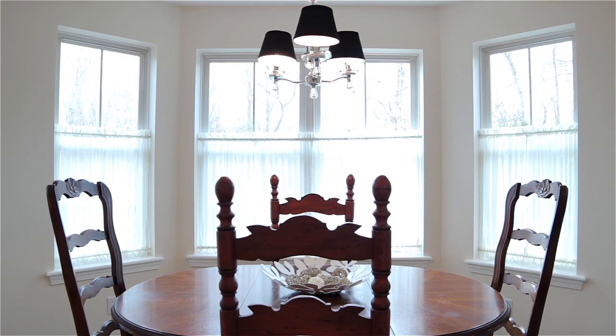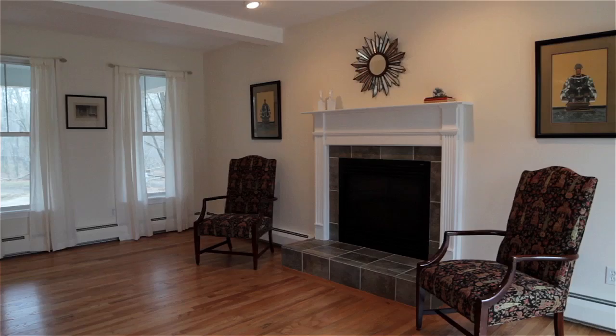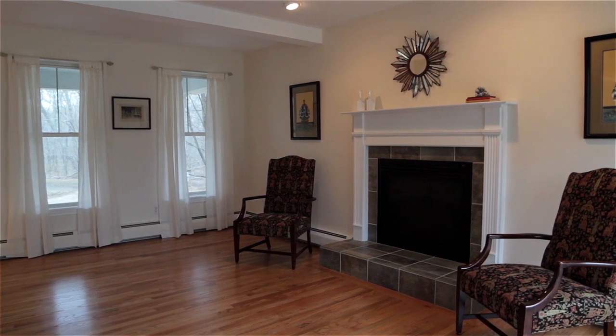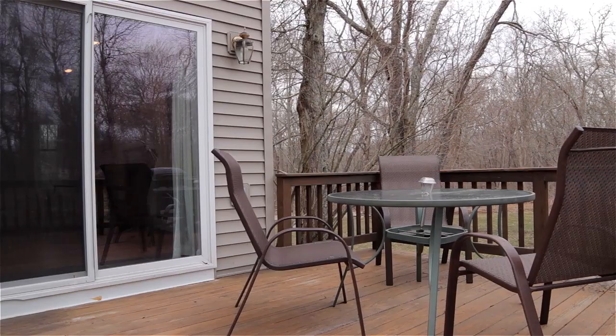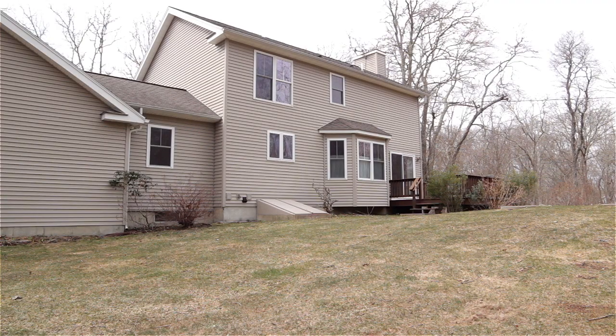The dining area is drenched with natural light and flows into a spacious family room complemented by a beamed ceiling and fireplace, while also providing walkout access to the back deck and manicured yard for outdoor entertaining.